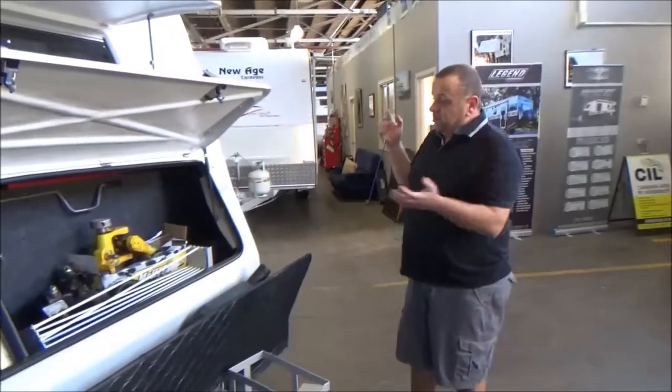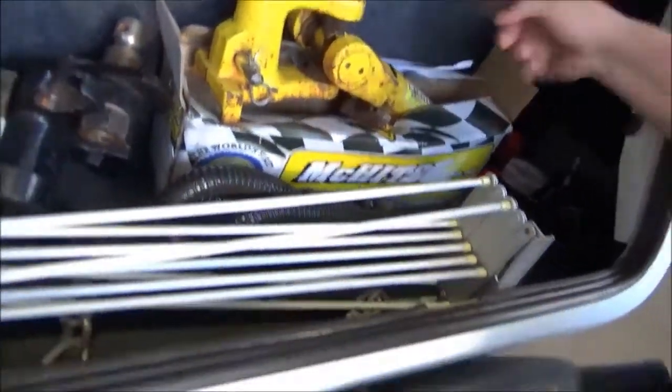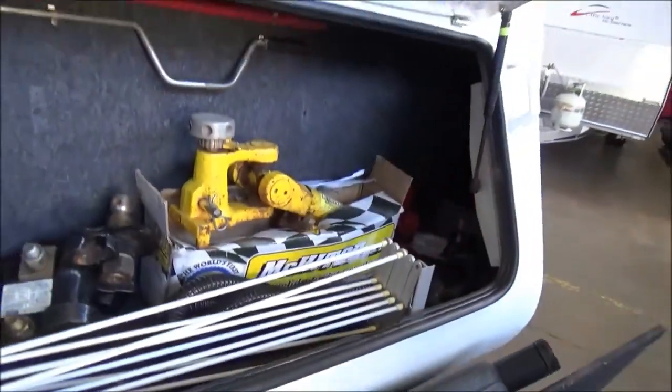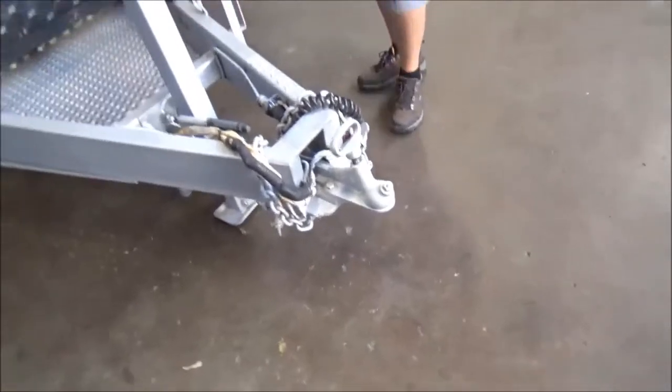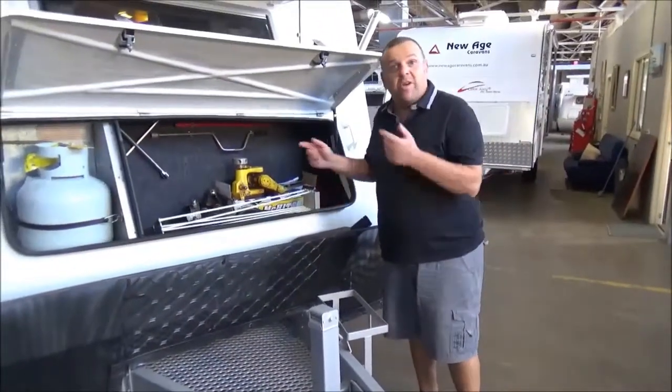It's not a lightweight van — this is a very serious caravan and it's going to take a very serious camper to buy it. Now that is a McHitch, which replaces your conventional hitch. When you buy a McHitch, the first thing they ask you is would you like fries with that.